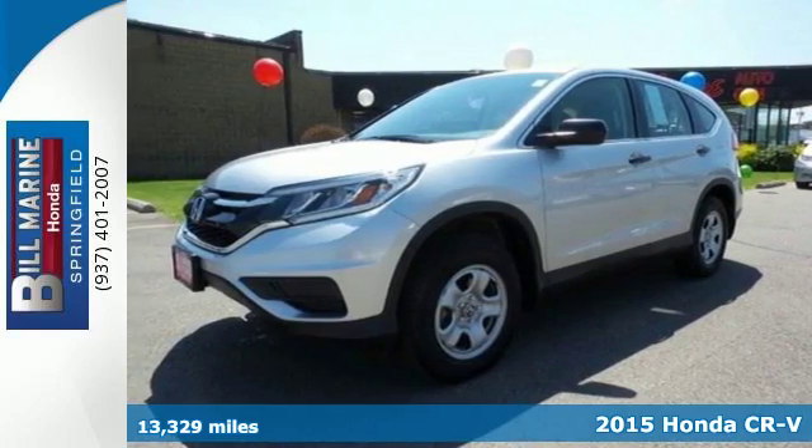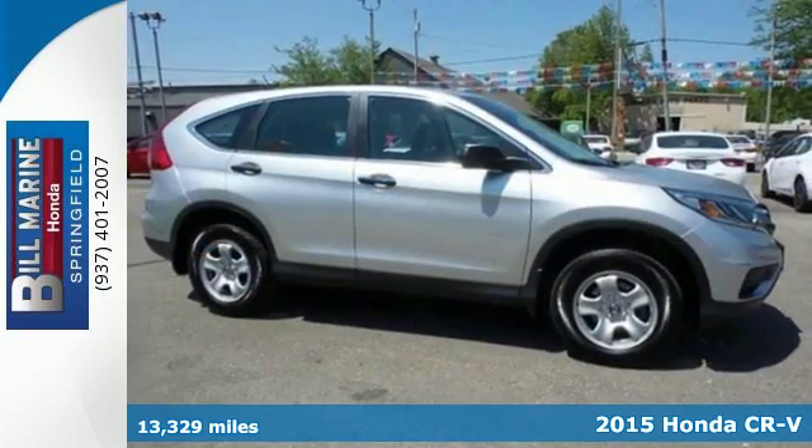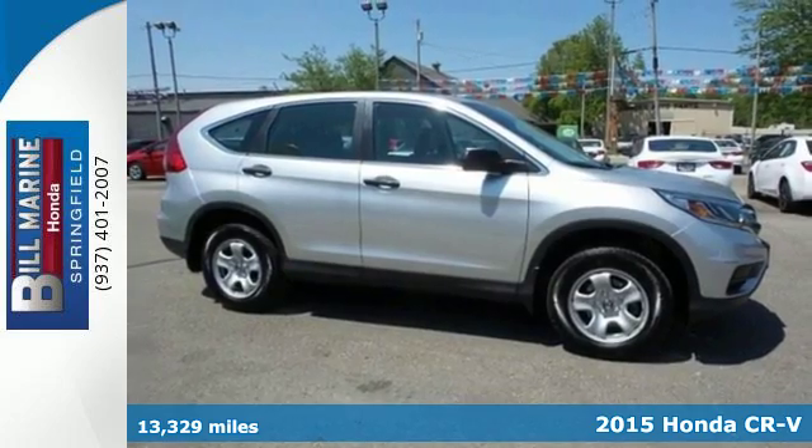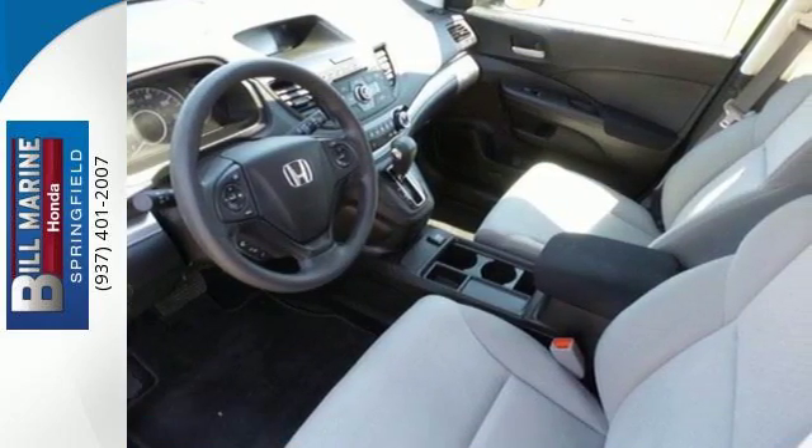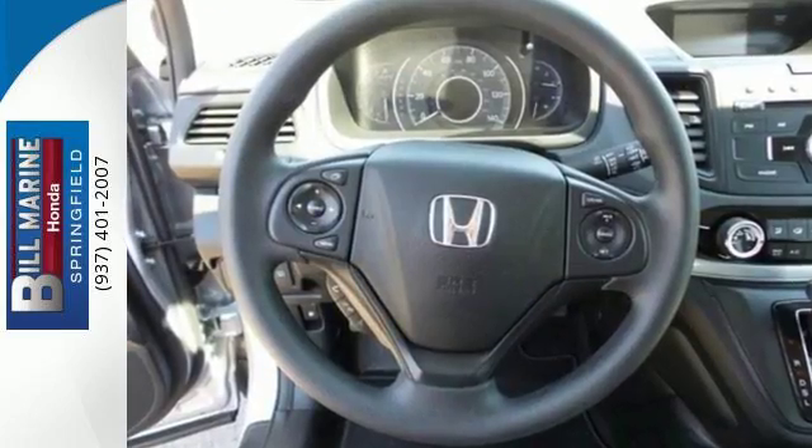Here's a 2015 Honda CR-V. We all dream of capability without compromise — embrace the reality with the CR-V. The EarthDreams Technology i-VTEC engine and EcoAssist make it all possible.